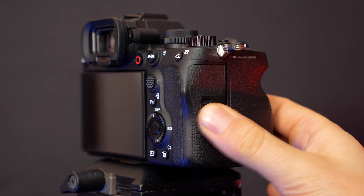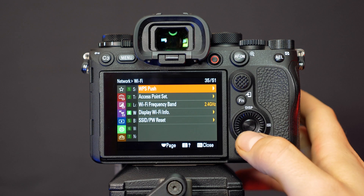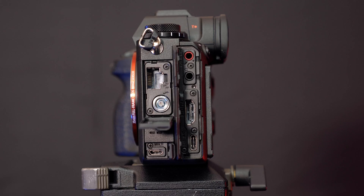We find dual card slots capable of housing either CFexpress Type A or SD cards. Connectivity in the form of 2.4 and 5GHz WiFi is available, and we also have the addition of an Ethernet LAN port and a fast USB Type-C port, capable of supporting up to 10Gbps of transfer. For a camera that combines two of the most impressive features from Sony's Alpha range — high resolution and speed — it's going to be rather exciting to see how creatives use the Alpha 1 in a range of new and different environments.